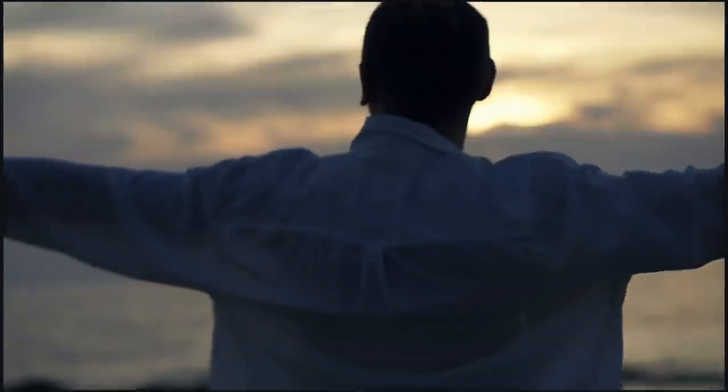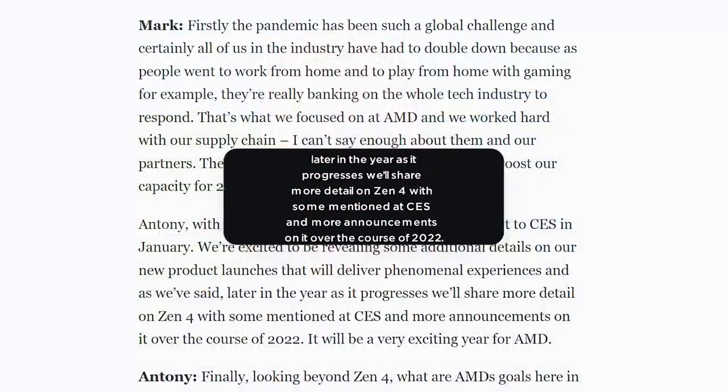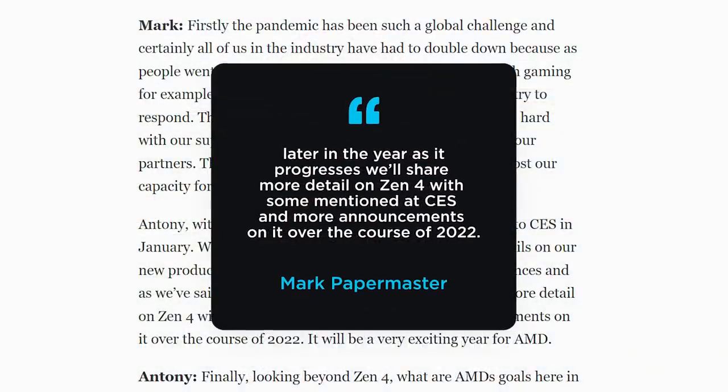Next up, we have a quick story that's got me really excited for AMD's upcoming CES. During a recent interview with Forbes, AMD's CTO Mark Papermaster confirmed that the company plans to discuss their Zen 4-based architecture at CES. Specifically, he stated: 'Later in the year, as it progresses, we'll share more details on Zen 4, with some mentioned at CES and more announcements on it over the course of 2022.'